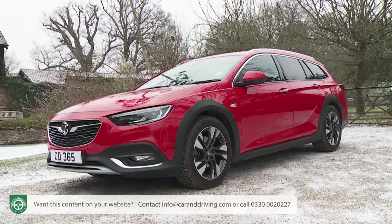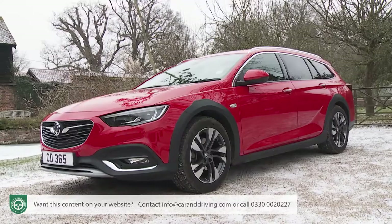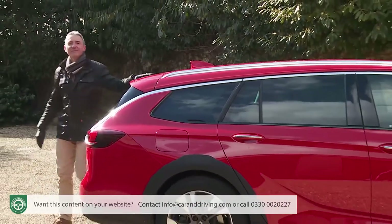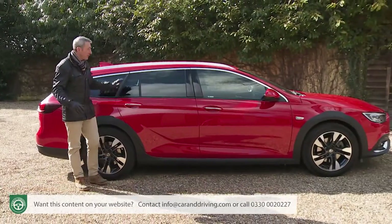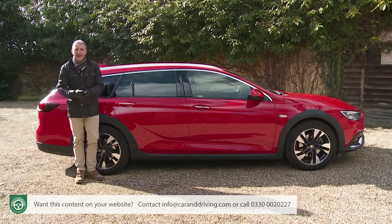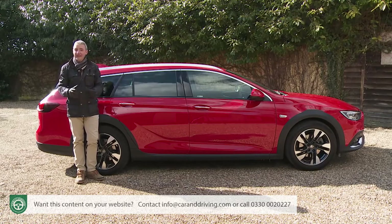Comparably equipped versions of mid-sized C-segment SUVs like the Volkswagen Tiguan, Mazda CX-5 or Honda CR-V could theoretically cost similar money, but most people who choose this Vauxhall simply don't want an SUV and the kind of image that goes with it. Having considered all of that, if it's the Vauxhall you really want, you'll need to know just how generous the brand's been with the standard spec.